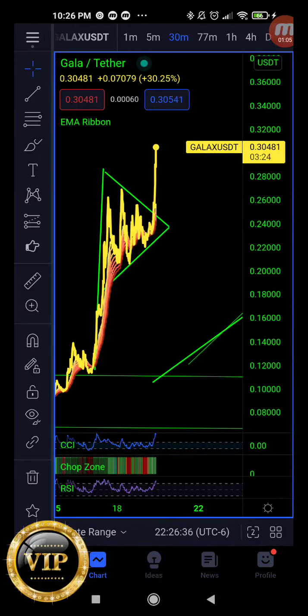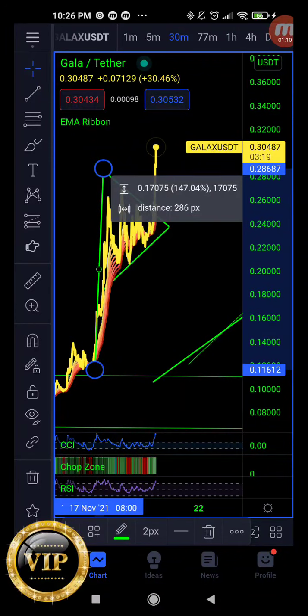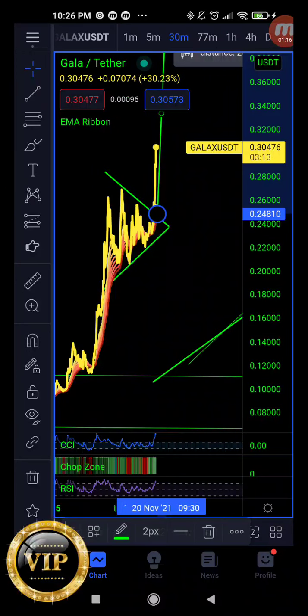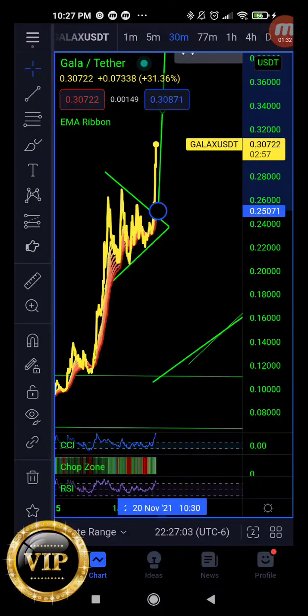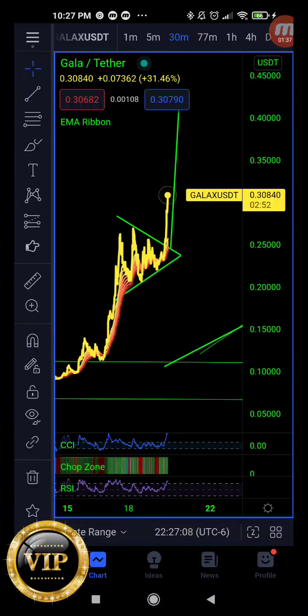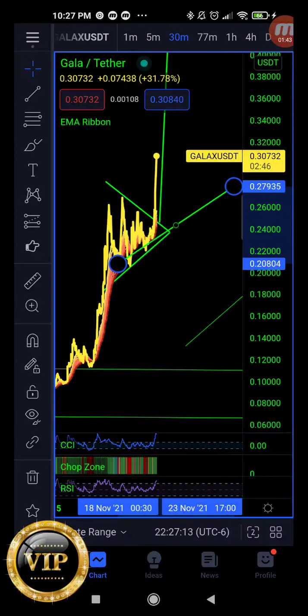Essentially, a bull pennant is a flag, but it's going to be in a symmetrical triangulation. This nice move to the upside — they say that flags fly at half mast, and we would expect that to repeat. So it's just like any other flag, but we're going to have the symmetrical triangulation after that original amplitude. We're going to have that nice line of support and that nice line of resistance, constricting in a symmetrical format. That's essentially the definition of a bull pennant. We do say flags fly at half mast — it's a New York Institute of Finance axiom, common colloquial on Wall Street.